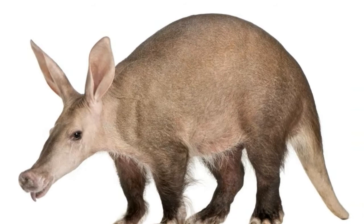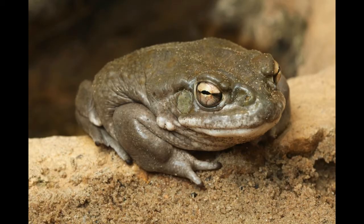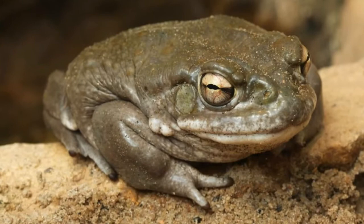Don't confuse this nocturnal mammal with an anteater. Aardvarks are mostly found in sub-Saharan Africa and mostly choose muddy or sandy terrain, which is easier for them to dig. They dig deep underground burrows for resting during the day and also to avoid warm weather. Aardvarks feed on ants and termites. Quick fact: an aardvark's burrow can be as long as 43 feet and is large enough for a human to easily enter it.